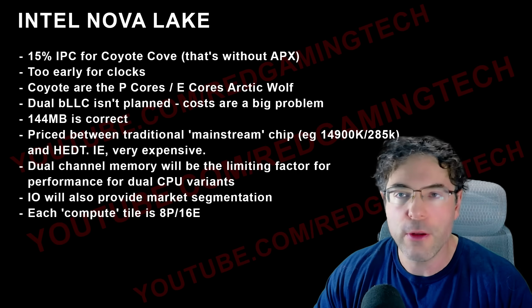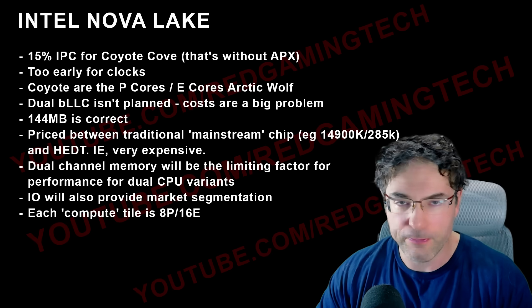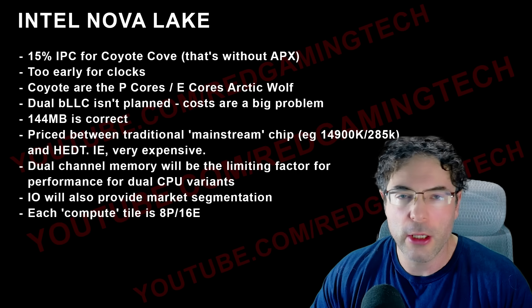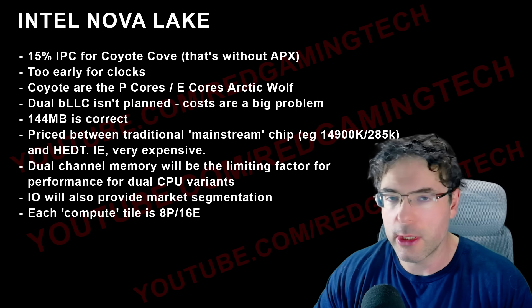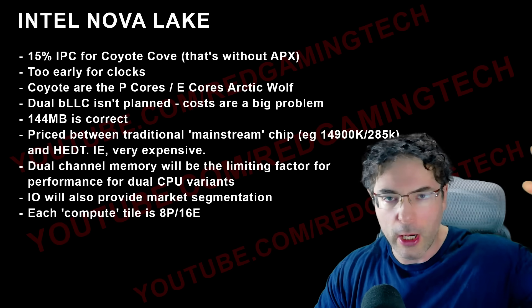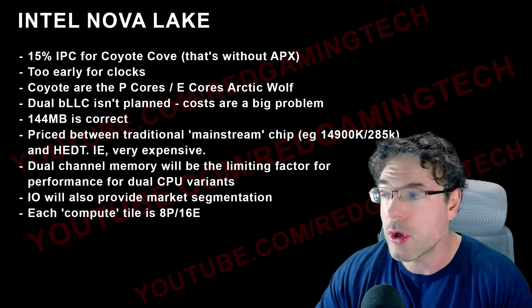Even if you have 48 megabytes of L3 for Zen 6 per single CCD — because you've got 12 cores per CCD for Medusa — plus VCache, that's great, but you still need to grab data from main system RAM at the end of the day. It'll be really interesting to see the bandwidth story for these chips, and faster memory kits will definitely be a big deal, especially with memory prices going up.